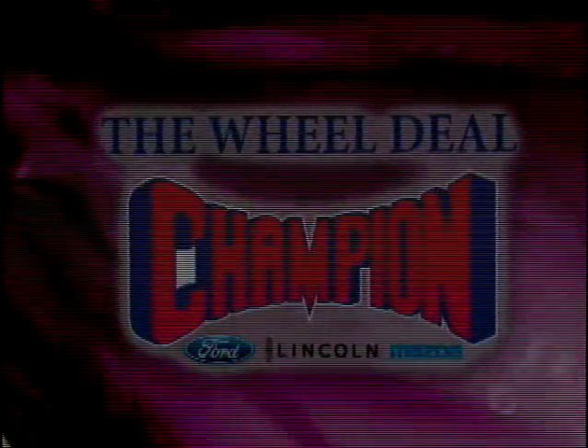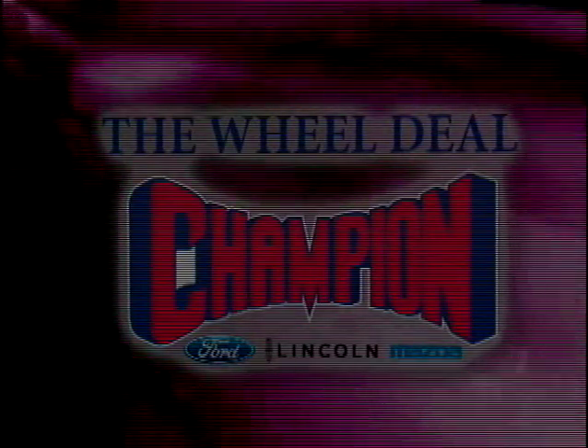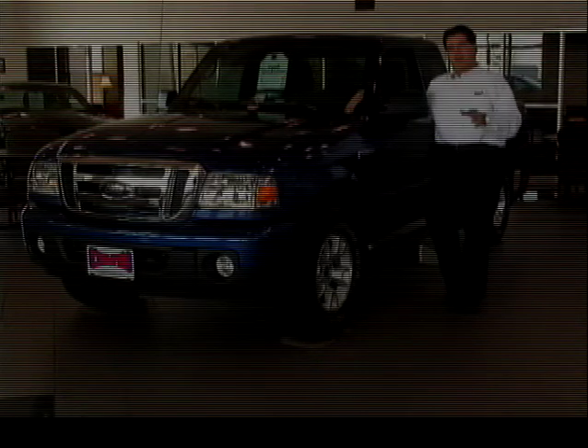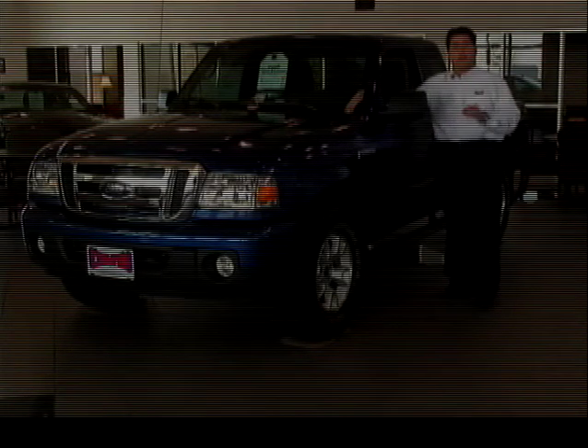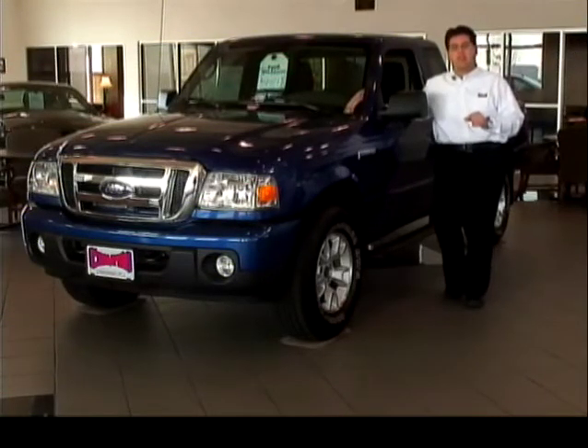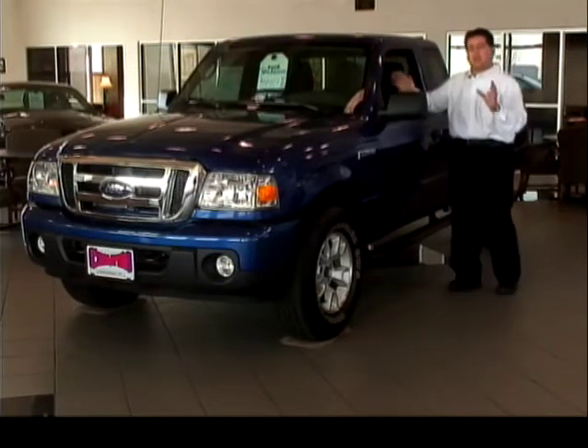Champion Ford, Lincoln, and Mazda — sit back and watch just a few of the new and used vehicles Champion has to offer. Hello and welcome to this week's edition of The Real Deal. I'm Duke Brubaker and I've got a great lineup for you on today's show. The Blackjack anniversary sale continues — we call it the Blackjack anniversary because it's our 21st year in business, and we're celebrating with great deals.